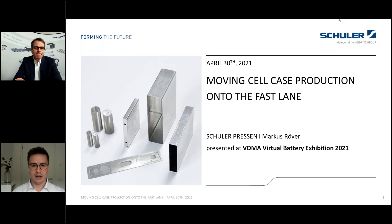Now I'd like to introduce Mr. Markus Röber. He's the Procurist and Director of Global E-Mobility at Schuler Group, and he will give us an insight into how we can move cell case production onto the fast lane.